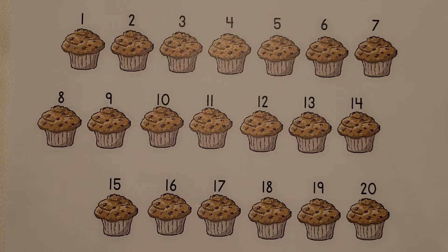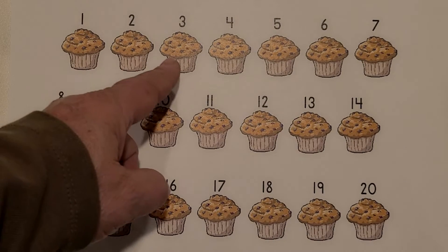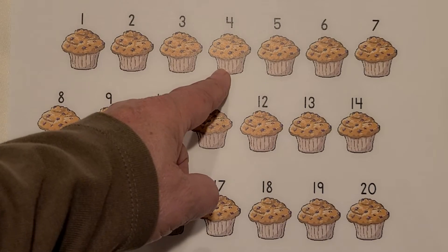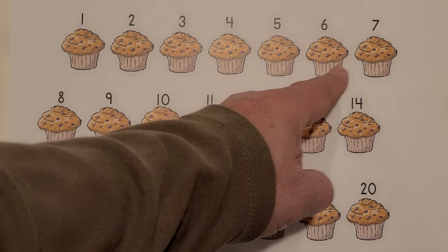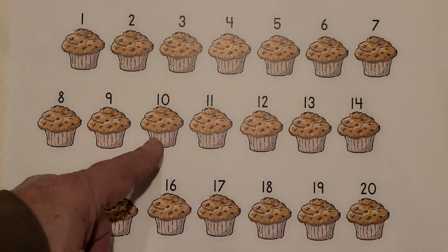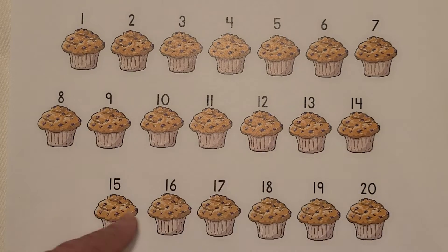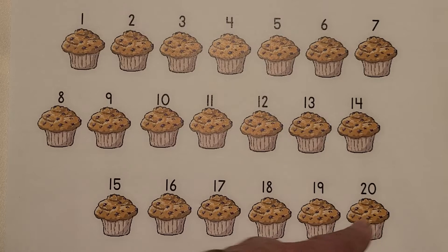I see muffins. Count them with me. 1, 2, 3, 4, 5, 6, 7, 8, 9, 10, 11, 12, 13, 14, 15, 16, 17, 18, 19, 20. 20 muffins.